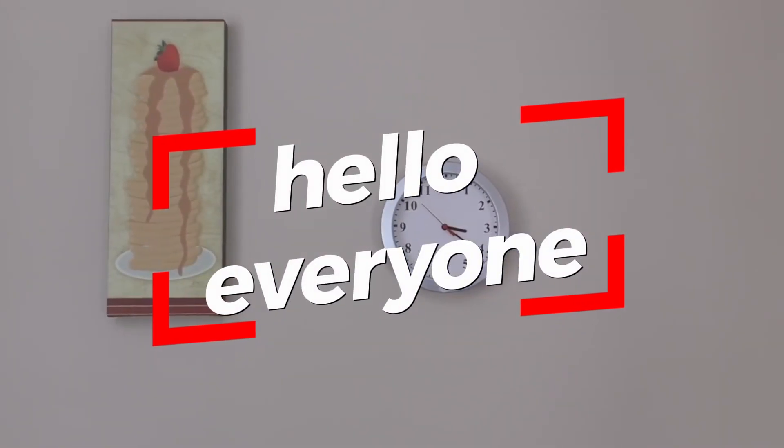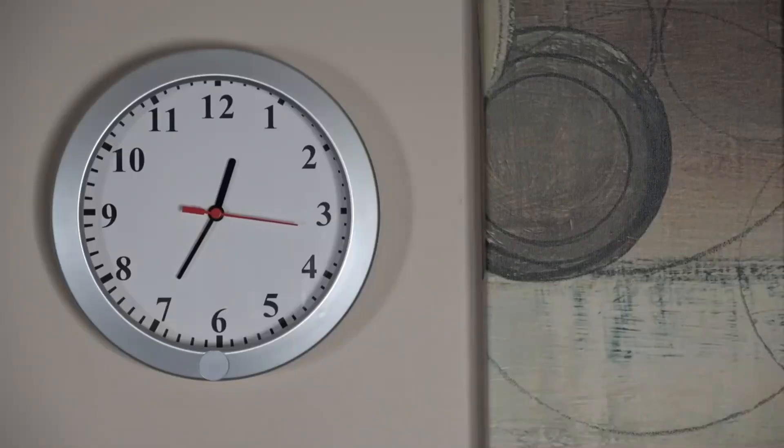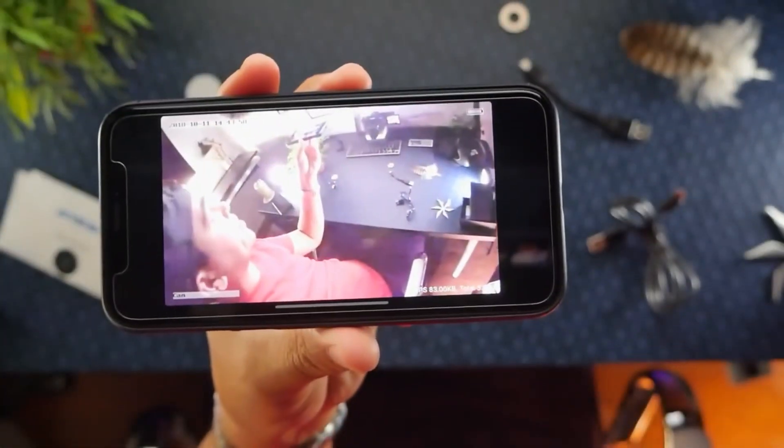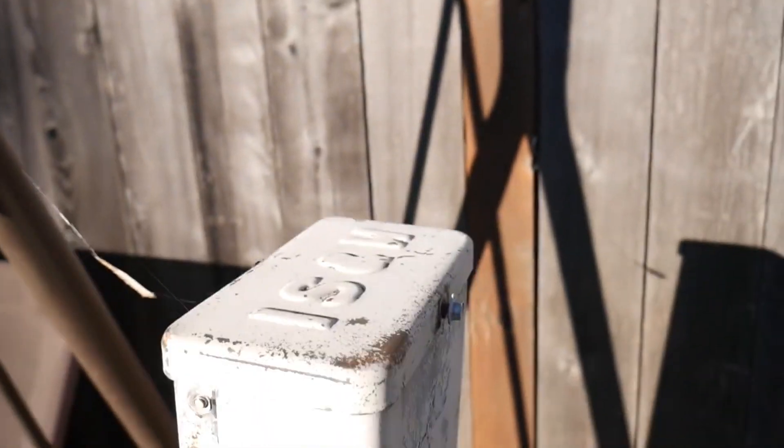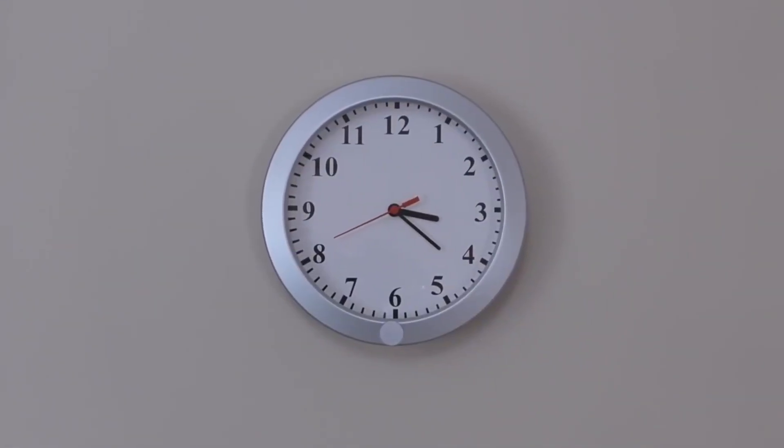Hello, dear viewers. Today, we're going to review the top 5 hidden cameras and explore what these cameras conceal together. Hidden cameras can be perfect tools for capturing overlooked details. Whether you're looking to keep an eye on things or observe what's happening in your home or workplace, these cameras might just be what you need.